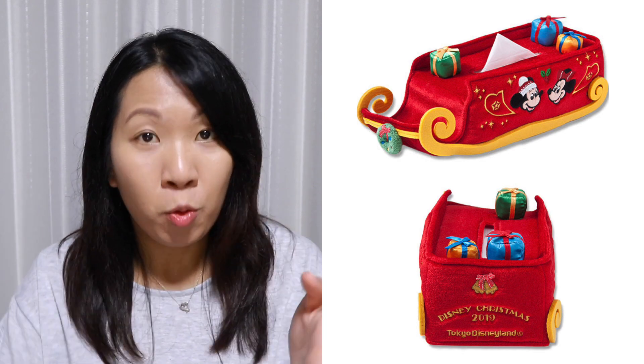I am often wowed by the concept and design that goes into the tissue box covers, and this Christmas event one is no exception. It's a sled, and there's a bunch of things happening around it — small presents on top, a small wreath at the front, and Mickey and Minnie embroidered into the design. On the back side you have Disney Christmas 2019 Tokyo Disneyland embroidered. A very simple but effective design.